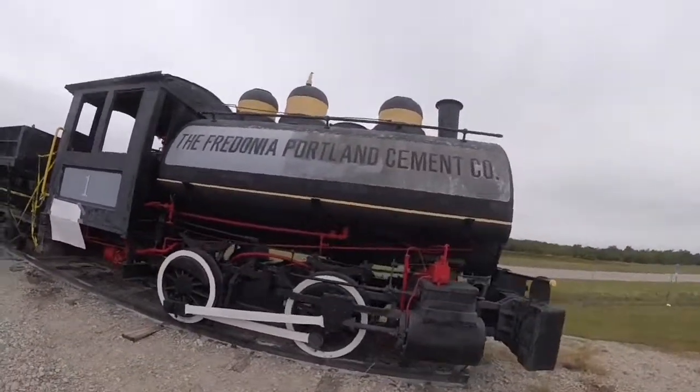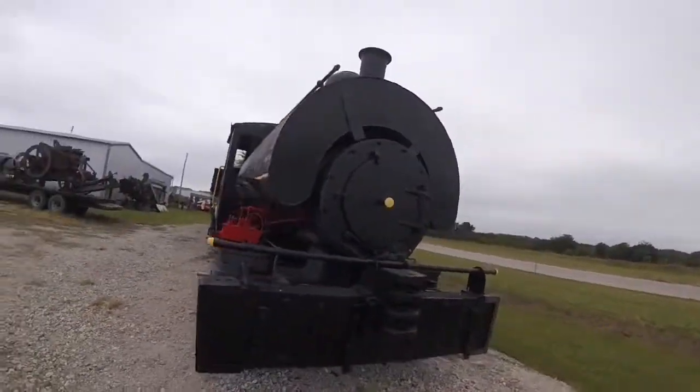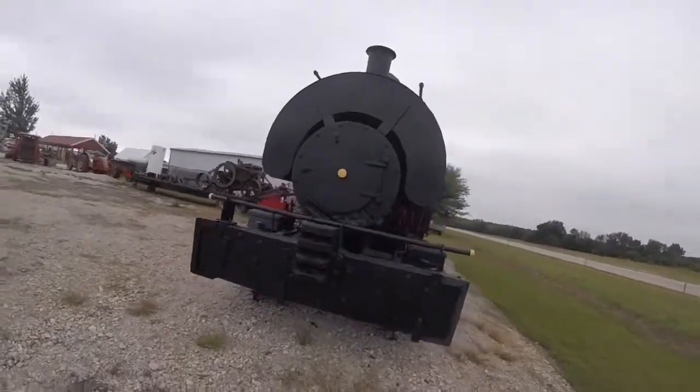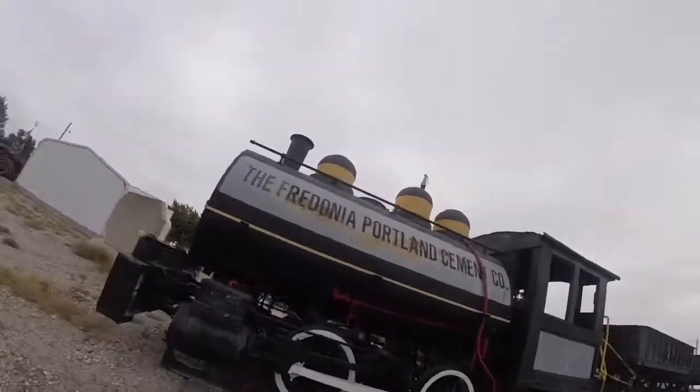Then later on, Fredonia Portland Cement One was retired and was put in this spot at the Wilson County Iron Club grounds in Fredonia, Kansas, where it can be seen today.